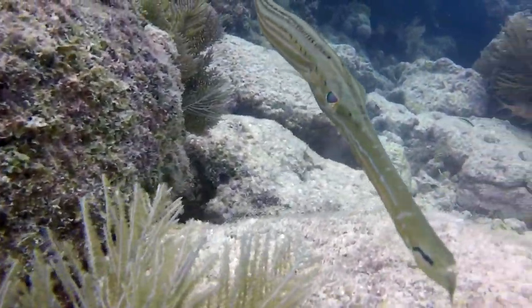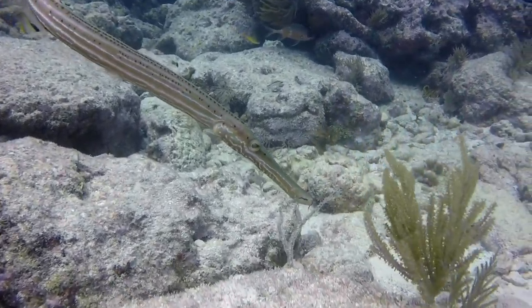This is a trumpet fish. Notice the sharp barb on its chin for defense.